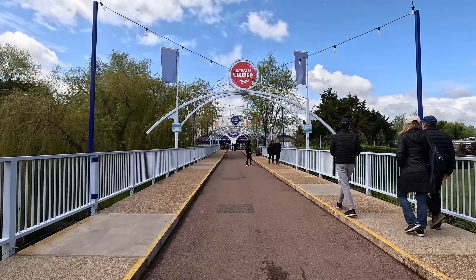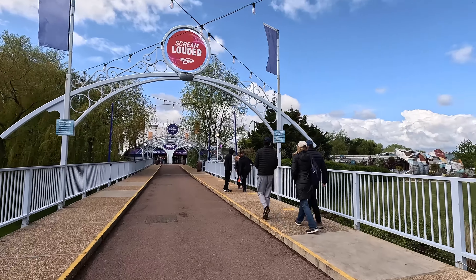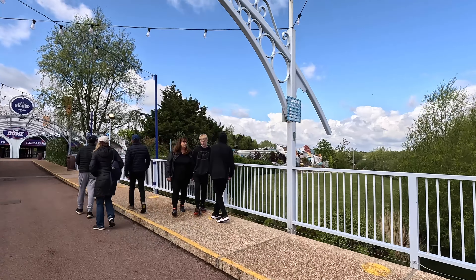This is our entrance — we have to go to a bridge. The entrance is not bad; it's a lovely view. This bridge is on top of either a lake or a river — I think it's a lake, because I'm not sure if there's a river in this area.